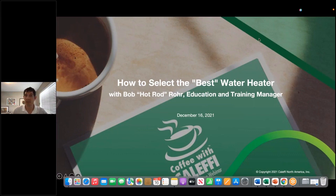Hello everyone and welcome to Coffee with Kalefi. We'll switch over from the video to the presentation. Today we are talking about selecting the best water heater. There's no one size fits all for water heaters, and we'll go through some of the details for how we get to the right water heater as we go through this.